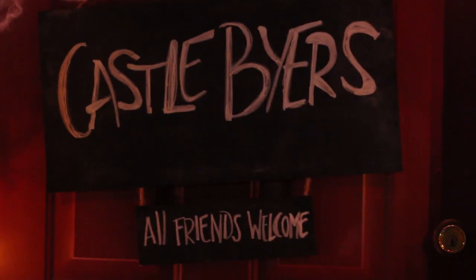The last thing we did was we made a Castle Byers sign for our front door to welcome all our guests. On it, it says 'Castle Byers — all friends welcome,' and I was like, what a great thing to put on our front door.